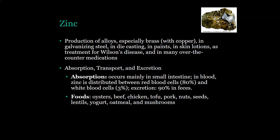Zinc — the last one — is used in the production of alloys, especially brass in conjunction with copper. It is used in galvanizing steel, die casting, paints, skin lotions, as a treatment for Wilson's disease, and in many over-the-counter medications such as zinc preparations used during cold and flu season. Absorption occurs mainly in the small intestine. In the blood, zinc is distributed between red cells (about 80 percent), white cells (about three percent), and about 90 percent can be excreted in feces.